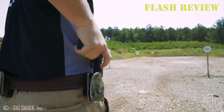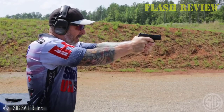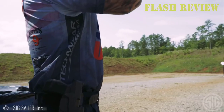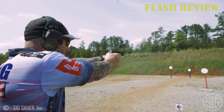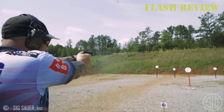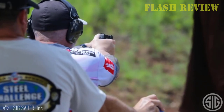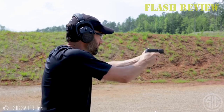Personally, I find it to be one of the best-shooting compact 9mm pistols on the market, and I'm definitely not alone in that opinion. It's also utterly, completely, boringly reliable. We've experienced no issues with any defensive ammo, and it eats cheap target ammo just fine too. Overall, if you're looking for something that's a little smaller than the Glock 19, but still has plenty of rounds on tap, this is a great option.